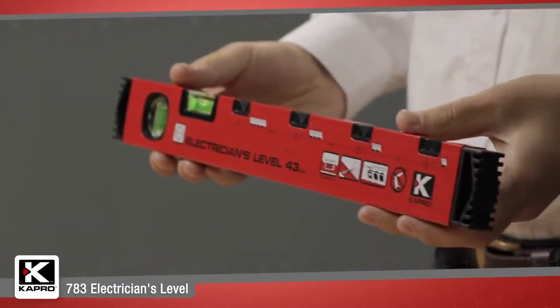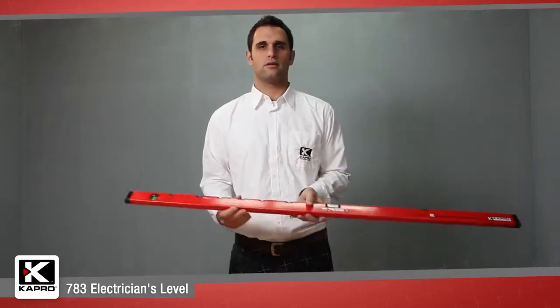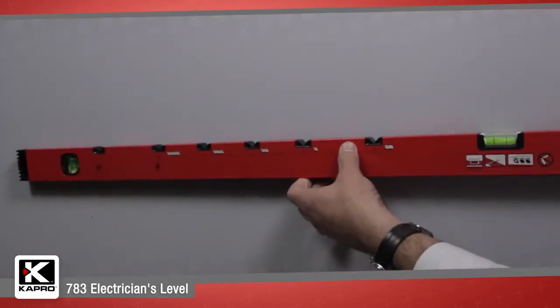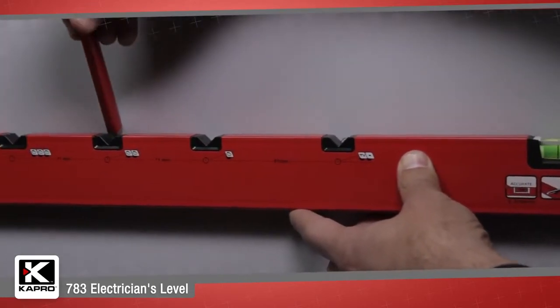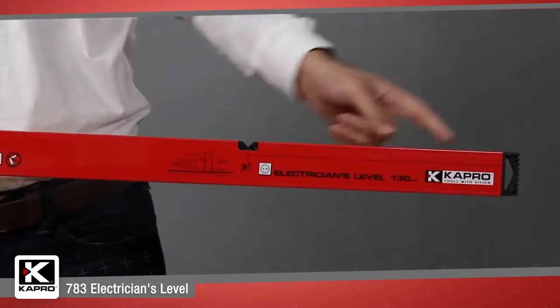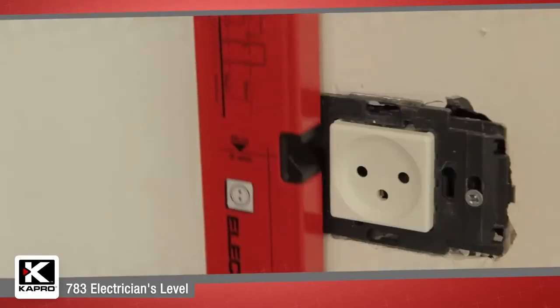The 783 Electrician's Level comes in an easy-to-carry 43-centimeter model and a 120-centimeter model for all standard measurement layouts. The 120-centimeter model has measurement markers along its profile for every standard outlet installation.